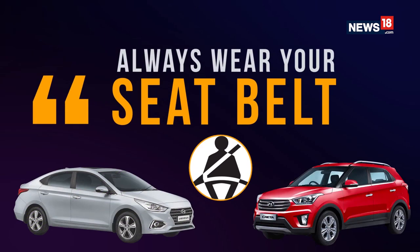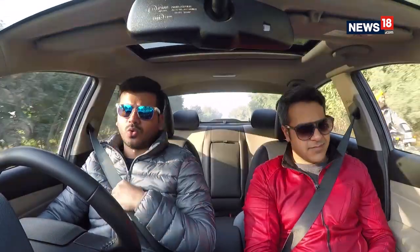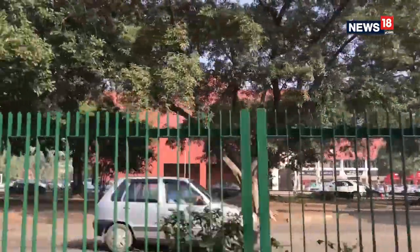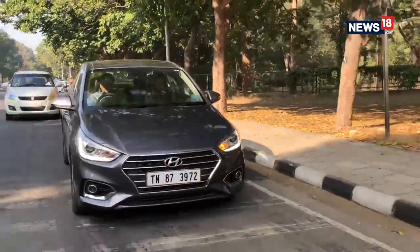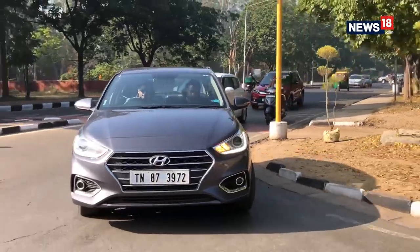Always wear a seatbelt. It's a prerequisite — if you're in the car and you're supposed to drive, wear a seatbelt. Don't think twice, don't think your clothes won't look nice, don't think you look cool. It's not just a safety thing, it's for everybody. And without any doubt, seatbelts are not just for people in the front seats but also for friends sitting in the rear seat. All cars these days, including the one we're driving, come with rear seatbelts. Make sure everyone wears them.